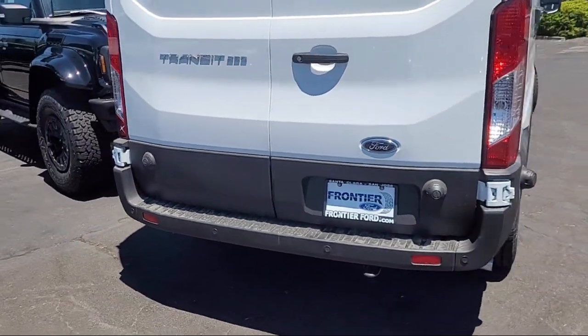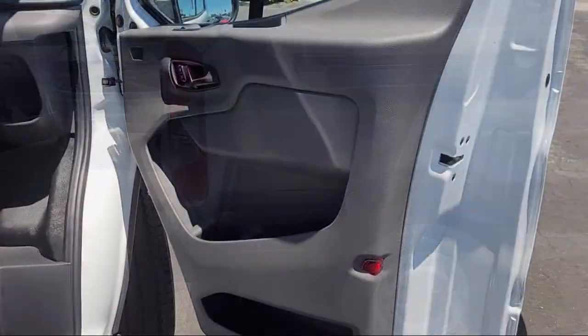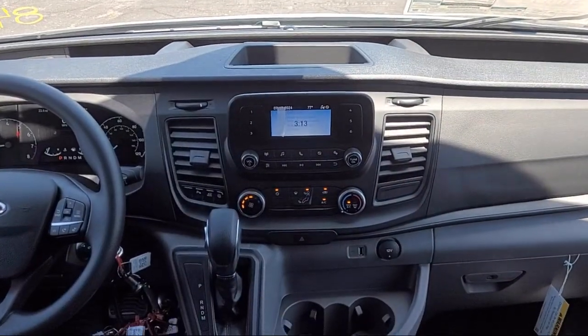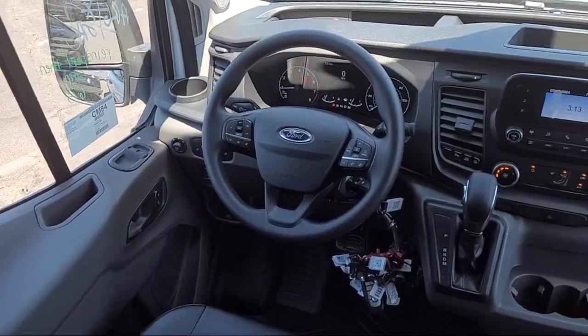Since 1960, Frontier Ford has been your performance Ford store. We have a great selection of cars and trucks to choose from, with a friendly and knowledgeable staff that is eager to help you drive home in a vehicle that is just right for you. So come see us today at Frontier Ford.